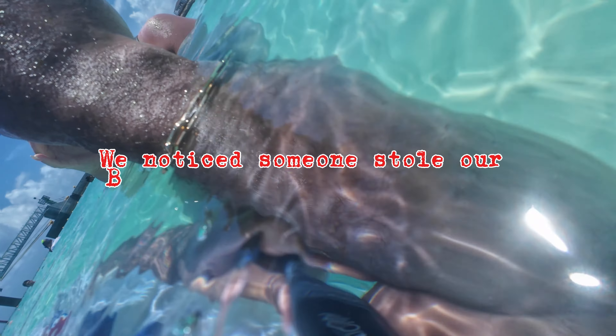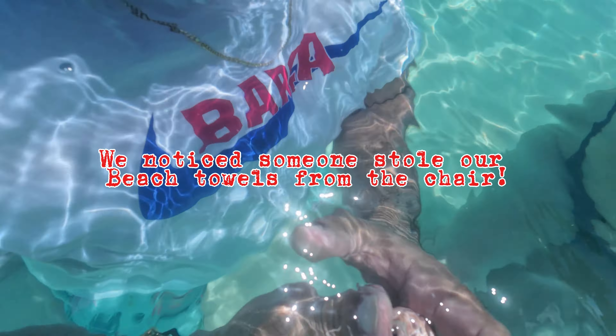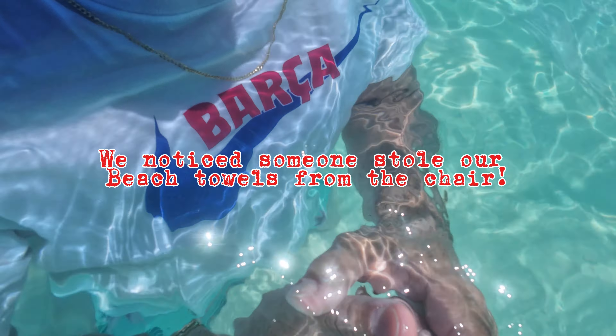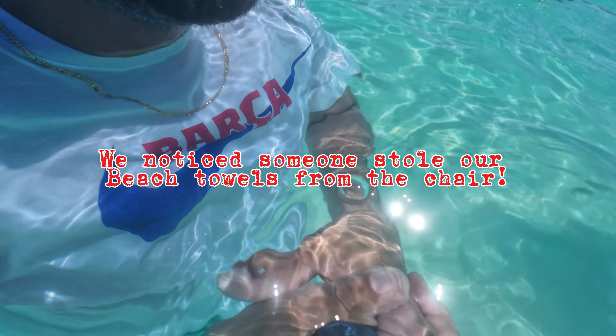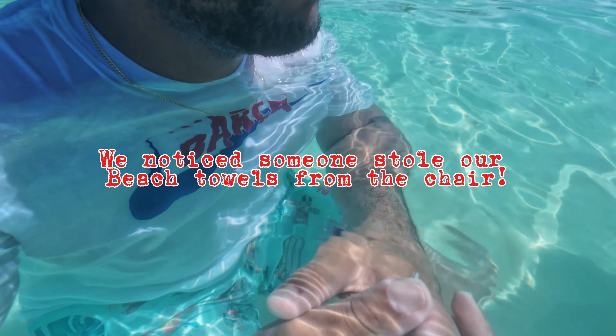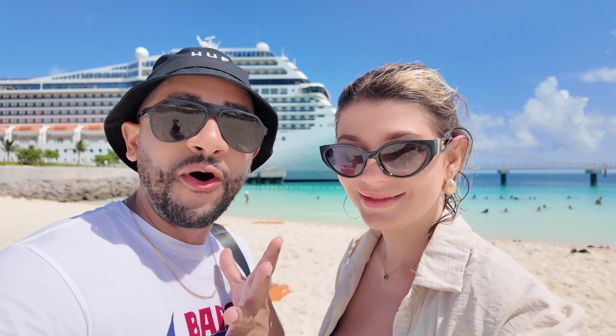If you decide to book with MSC, we hope it's as good as ours has been — for us it's been awesome. Based on this first trip, we would definitely recommend MSC to anybody. It's a great choice if you want to switch it up or try something different. We've been traveling in the Caribbean with great experiences and decided to switch it up, and it came out very good for us.